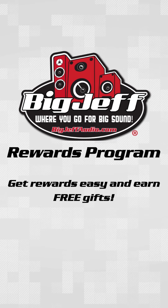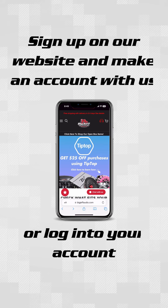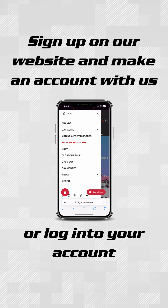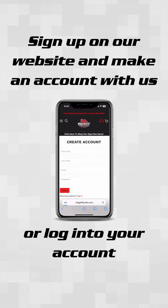Get easy rewards and free gear here at Big Jeff Audio. Want to see how? Look no further — it's easy to do. All you have to do is create an account with us or log into your existing account.